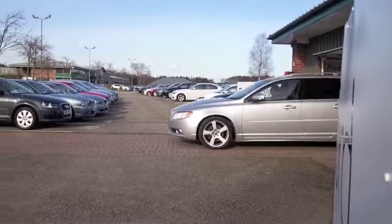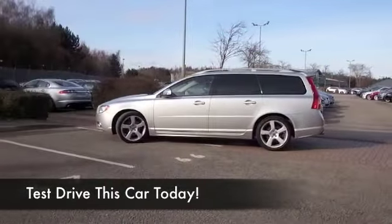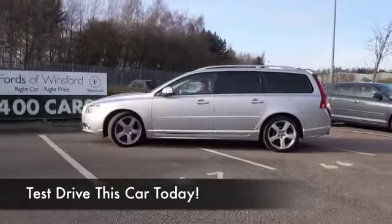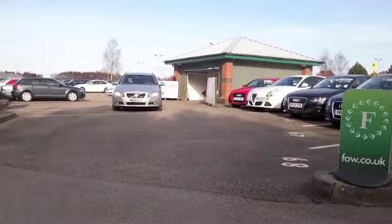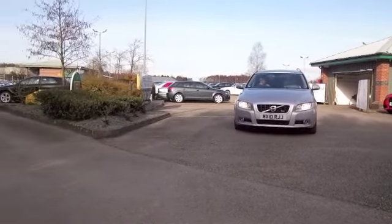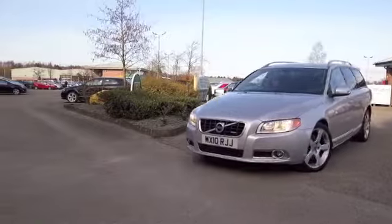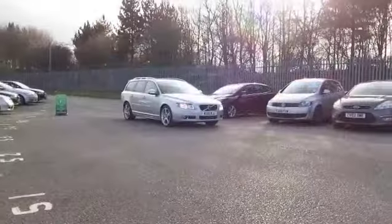Here we have an estate car which really ticks the boxes — solidly built, very sleek looking with its silver paintwork, nice set of alloys as well. Volvo, well known for their reliability, so here's a car you can drive for many years to come, safe in the knowledge that it's going to look after you in terms of running costs and reliability.